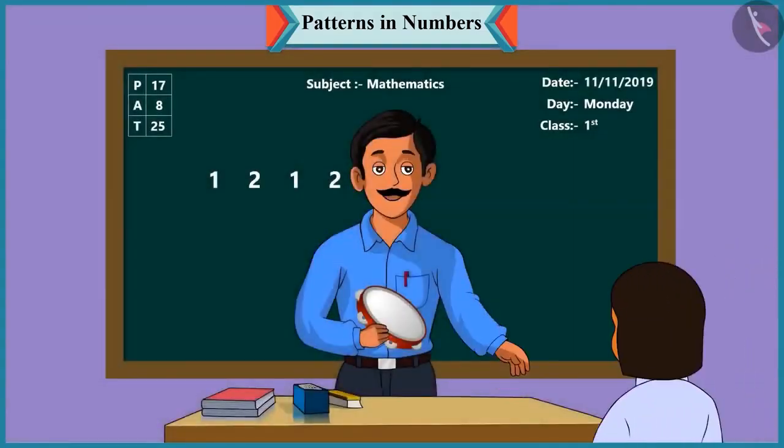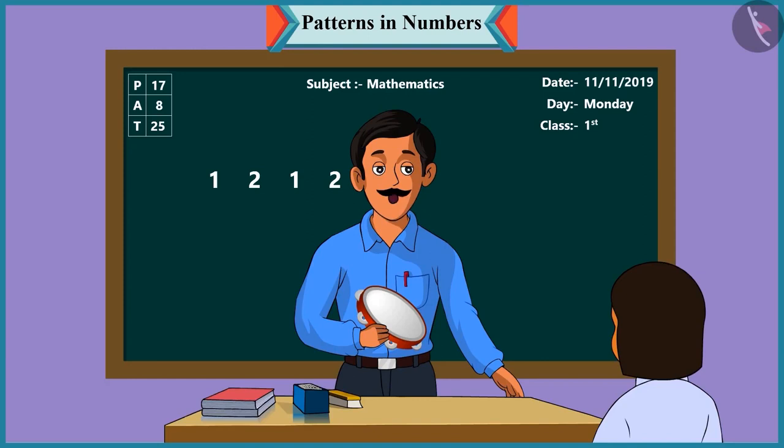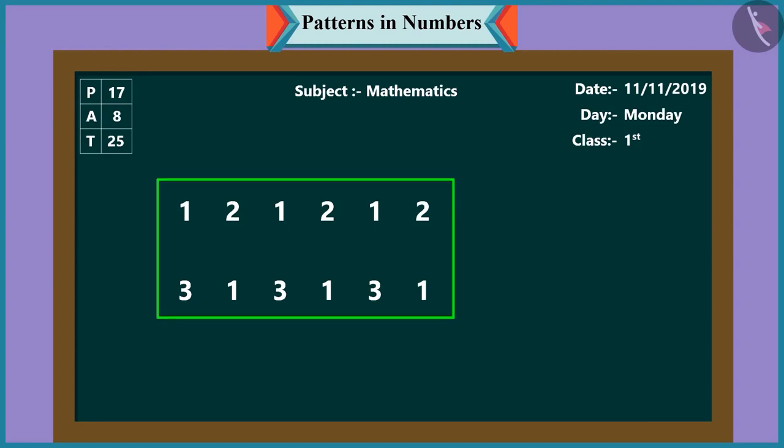Now it's your turn, Pinky. Pinky, how many times did I play the tambourine? You first played the tambourine three times, then one, three, one, three, and one. Well done, Pinky! So, children, now I will write on the board the numbers as said by Pinky: three, one, three, one, three, one. Pinky, can you see a pattern in these numbers?